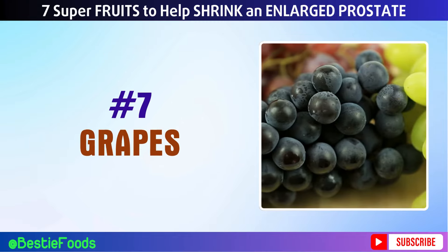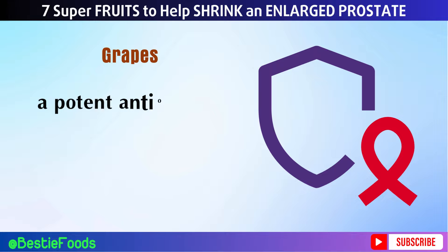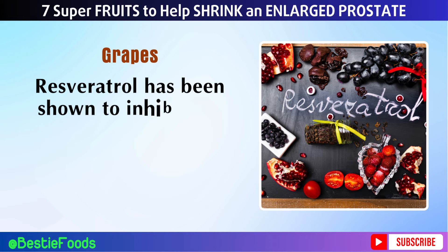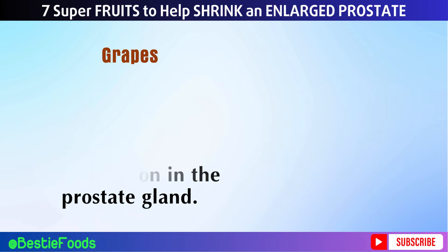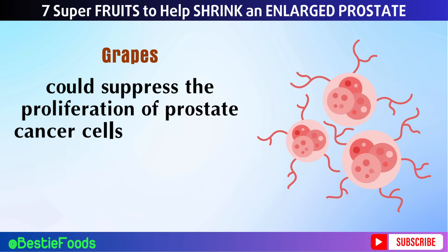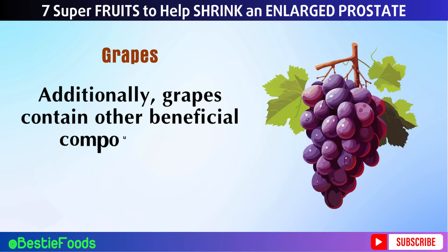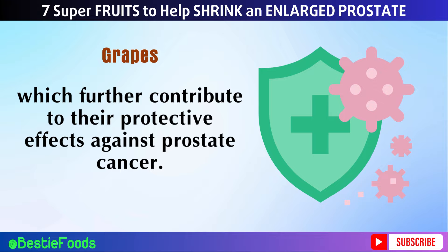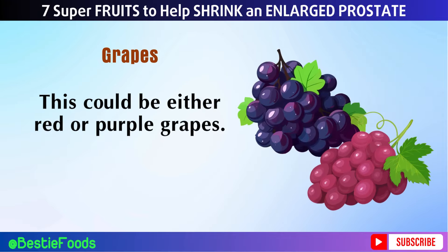Number 7: Grapes. Grapes, particularly red and purple varieties, are loaded with resveratrol, a potent antioxidant known for its anti-inflammatory and anti-cancer properties. Resveratrol has been shown to inhibit the growth of prostate cancer cells and reduce inflammation in the prostate gland. A study published in Cancer Research demonstrated that resveratrol could suppress the proliferation of prostate cancer cells and enhance the effectiveness of conventional cancer treatments. Additionally, grapes contain other beneficial compounds like flavonoids and tannins, which further contribute to their protective effects against prostate cancer. Enjoy about 1 to 2 cups of red or purple grapes per day.